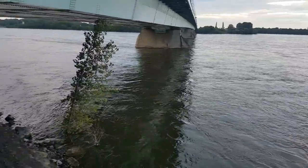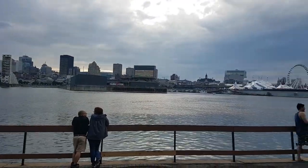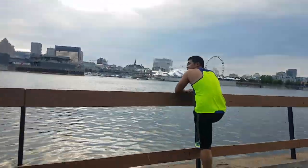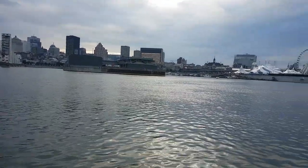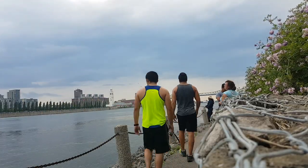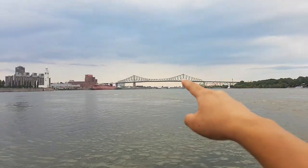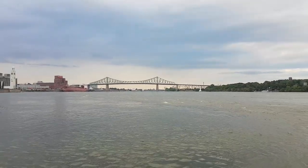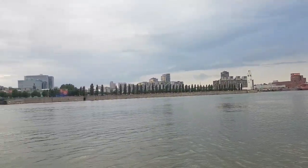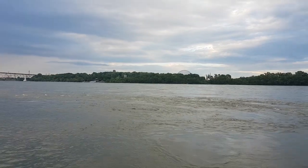Okay, now we're back to our schedule — running. This is landmark number three: Jacques Cartier Bridge. And this is the old Port of Montreal, the Saint Laurent River. And on the other side, you have the Biosphere.